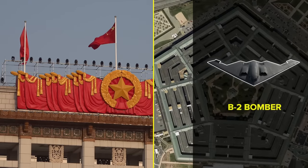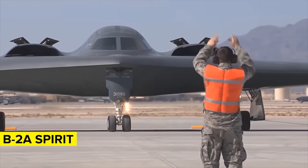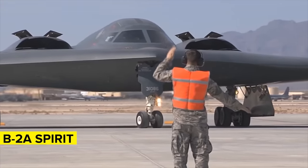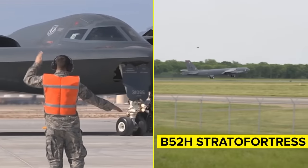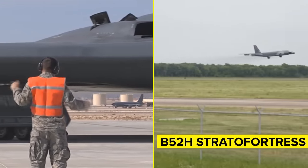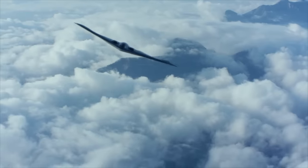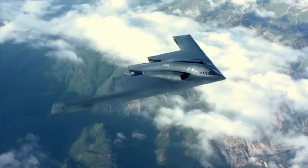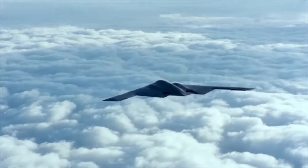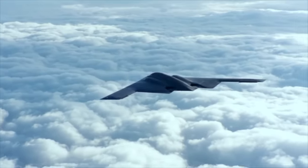The US has that threat in abundance. Atomic Archive notes that the US has two bombers capable of launching nukes — the B-2A Spirit and the B-52H Stratofortress — with 850 warheads that could be launched from these planes. That stockpile is larger than the 350 total nukes China is believed to have. The fact that these bombs can be launched from the skies, likely out of the reach of China's anti-air defenses, is terrifying for Beijing.